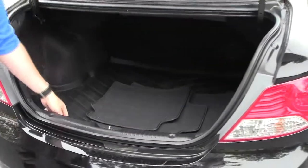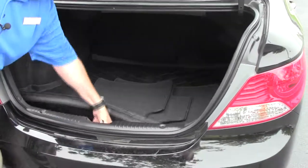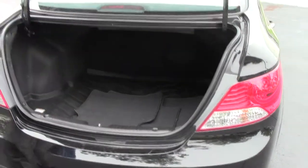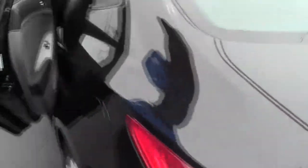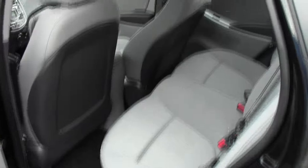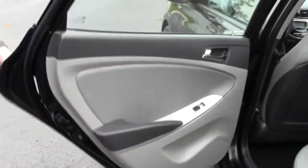You have the trunk mat to help protect everything inside, spare tire underneath, and all the floor mats are here. It is a five-passenger vehicle with plenty of leg room space in the back, latch system for child safety seats, and child security door locks.